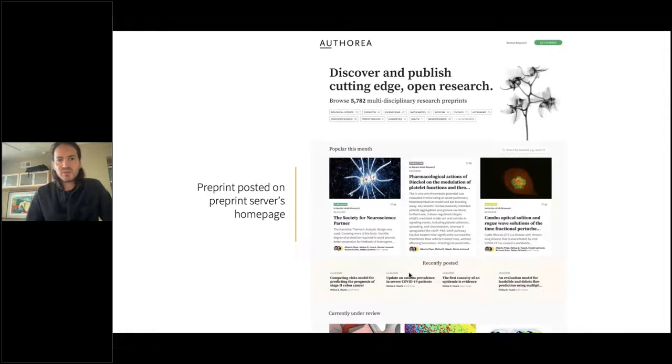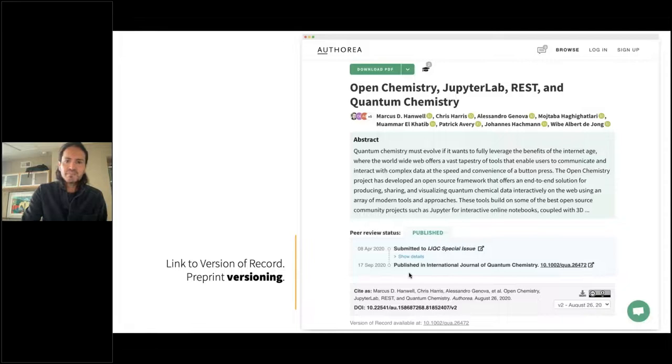We also post the preprint on the Autoria preprint server homepage alongside all other preprints. An important feature: the moment we have information about the publication of a manuscript, we automatically update the peer review timeline to say it's published and link to the version of record. This allows a seamless linking between preprints and published artifacts — it's a great tool for authors to let the public know there's an actual version of record that should be used for citation.